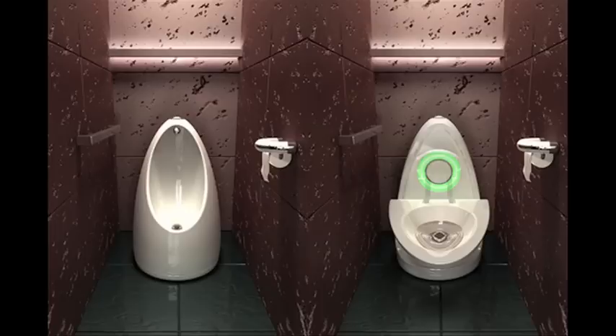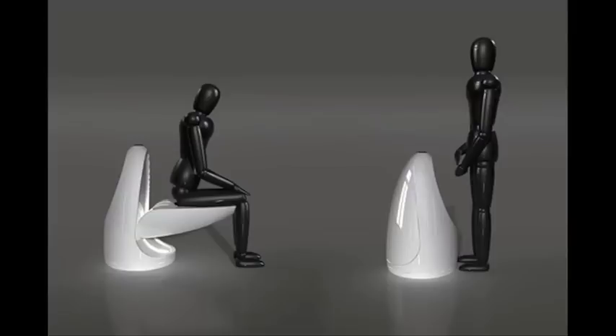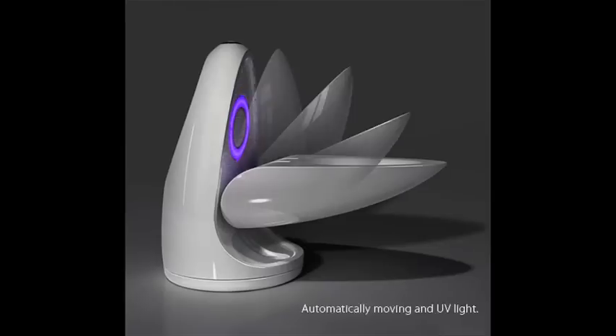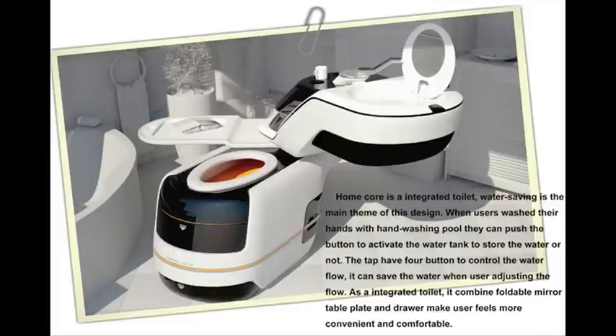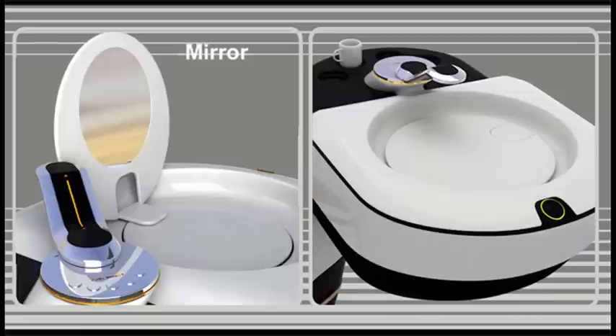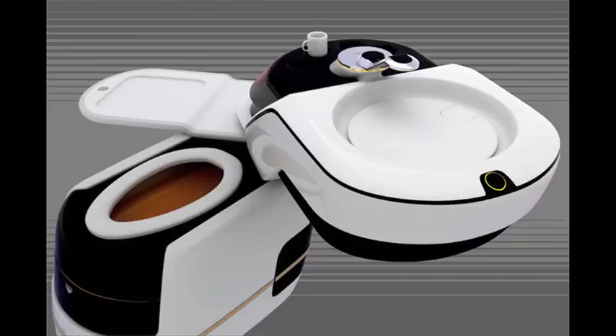The ultimate clean toilet concept features a two-in-one toilet that swivels into a urinal. It also self-sanitizes with steam and UV. The all-in-one concept goes one step further by integrating a sink that uses water runoff to fill the tank and flush the toilet.